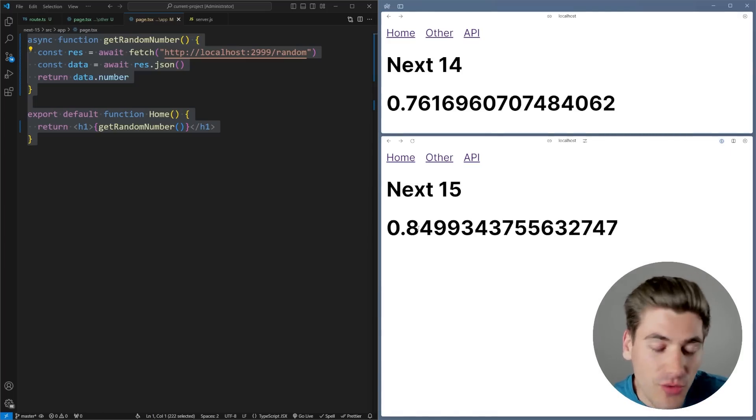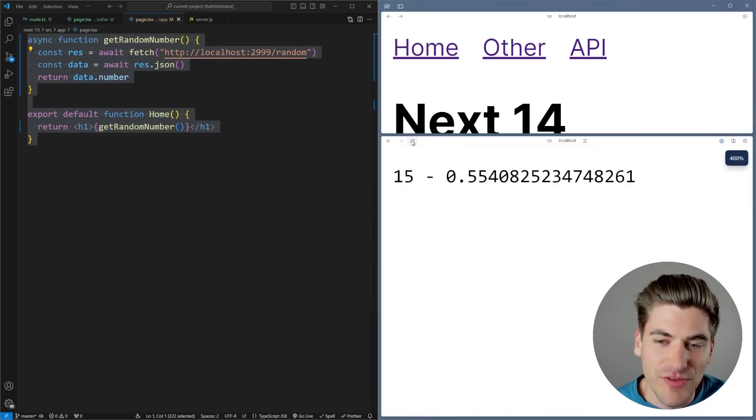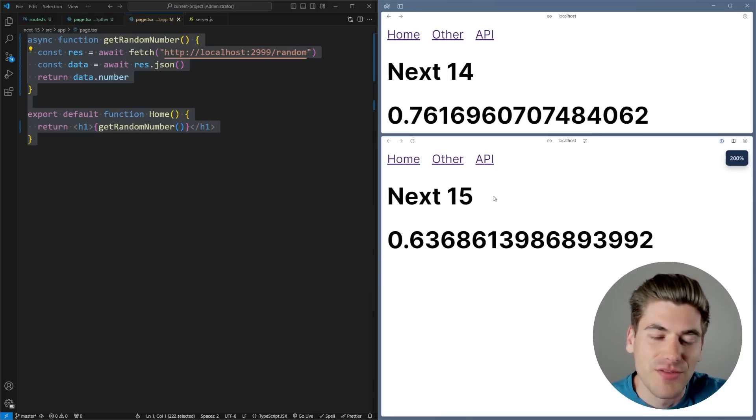Now let's look at the Next.js 15 version with the exact same code. On the home page, every time I refresh I'm getting a brand new number, same thing on the other page — a brand new number every time because it's no longer being cached. On the API, I also get a brand new number every single time. Overall it's a much more intuitive system in development, but when we move into production you'll notice it doesn't quite work as you expect.